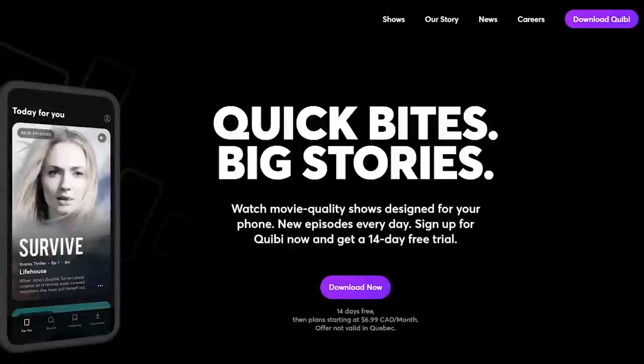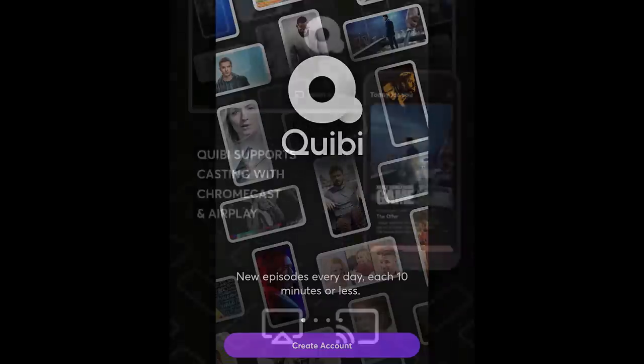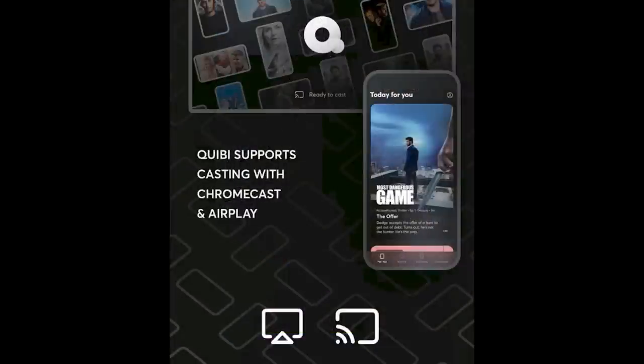Speaking of streaming apps: Quibi, if you don't know what that is, is a portrait mode video service with shorter episodes of 8 to 12 minutes. It has now become Chromecast capable, so it remains to be seen how people enjoy that kind of portrait format on a Chromecast, but you can do it.